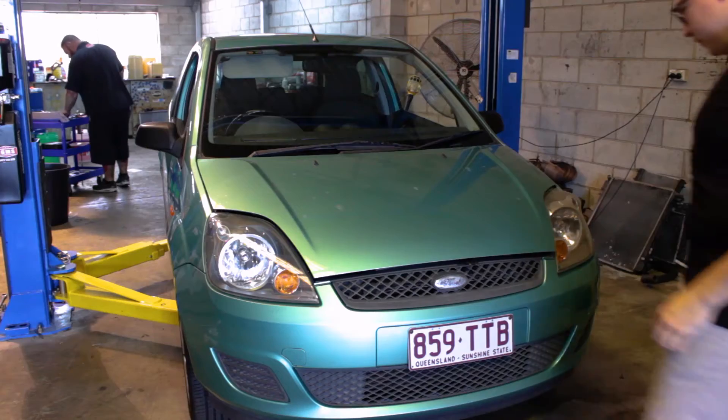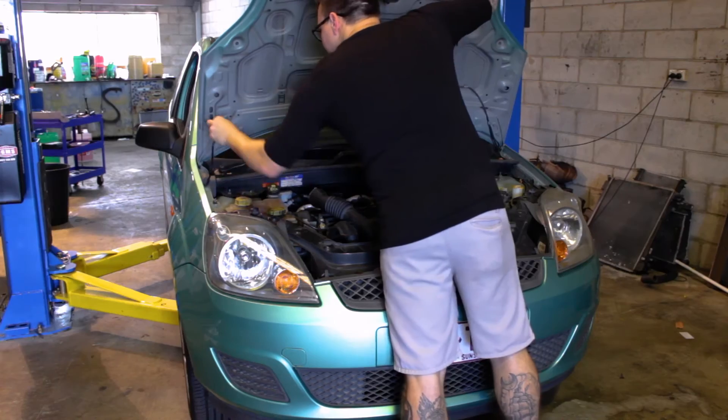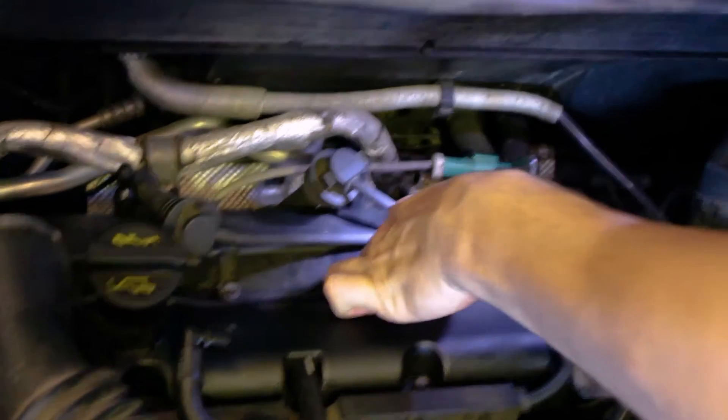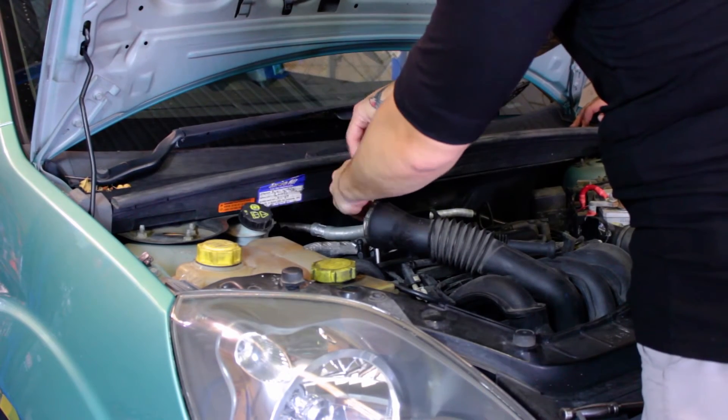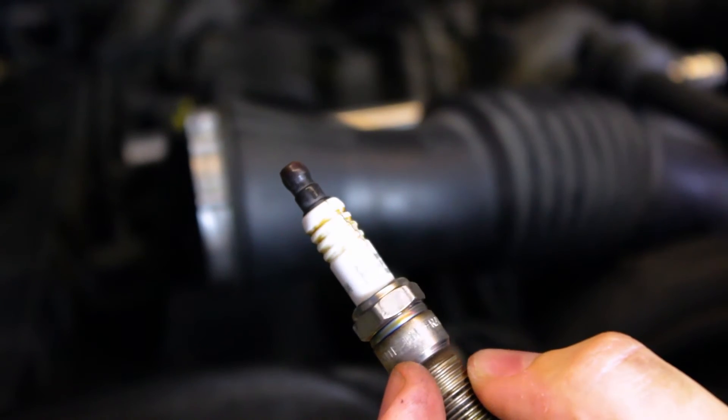The mechanic scans for any diagnostic trouble codes using a scan tool. The bonnet is opened and the surface around the ignition system is cleaned. The inlet manifold is removed if required. The ignition leads or coil packs are disconnected and the spark plugs are then removed. The threads in the cylinder head are inspected for damage and the old spark plugs are inspected for any signs of damage or wear.